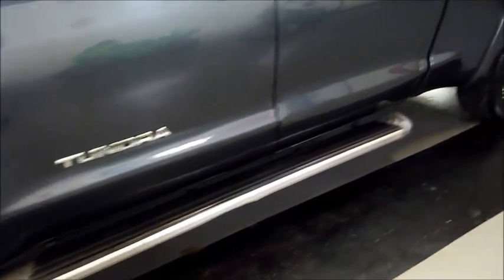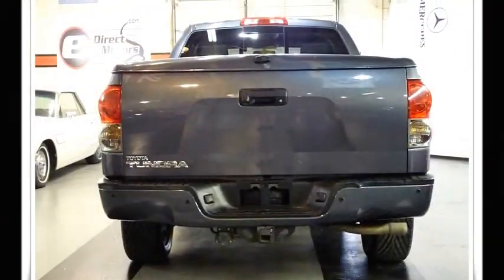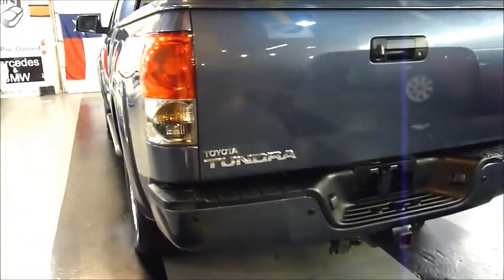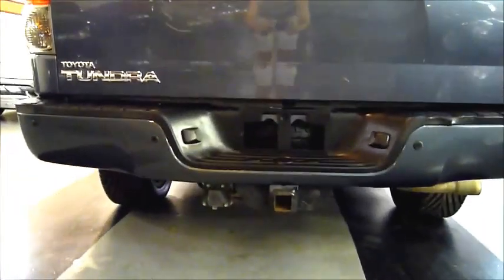There are nice side steps there — that is factory. Limited badging. This one also has a nice color-matched bed cover. Taking a closer look at the back, this one also has a nice color-matched rear bumper as well. And you do have the tow package.